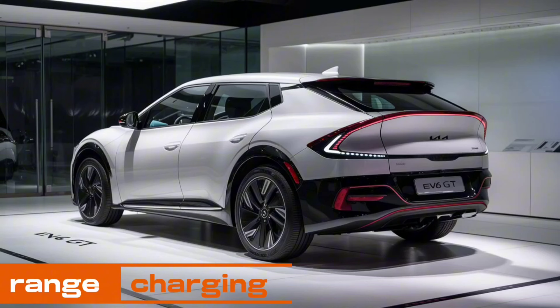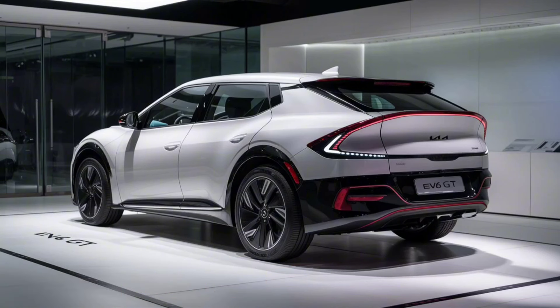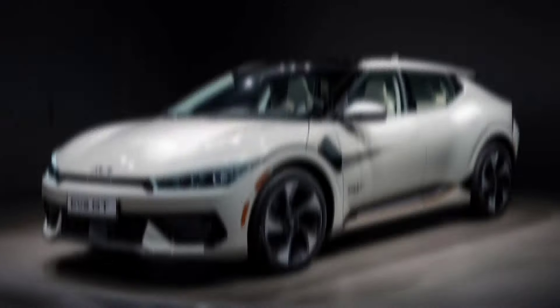Range and charging. The 2025 Kia EV6 GT offers an impressive range of up to 300 miles on a full charge. And when it's time to recharge, you'll love the 800-volt fast charging capability — it can go from 10% to 80% in just 18 minutes. That's perfect for those long road trips or quick top-ups on the go.